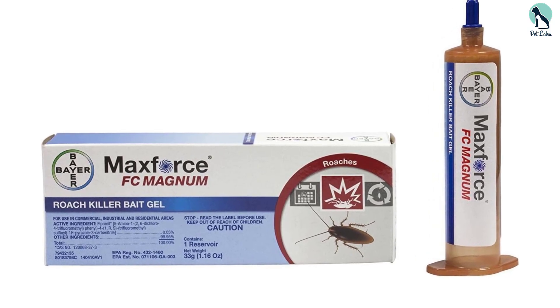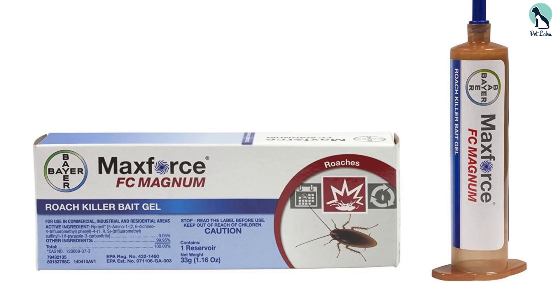Uniquely, this bait will continue to attract and kill roaches for up to a year after application.